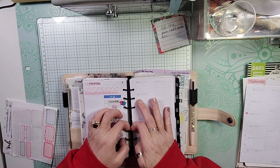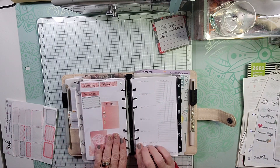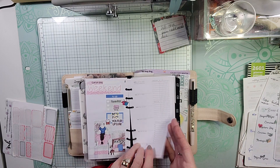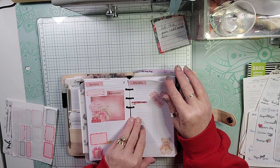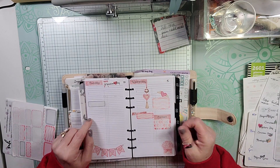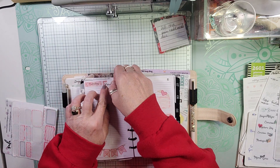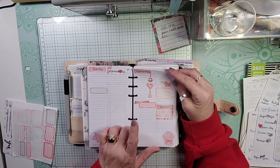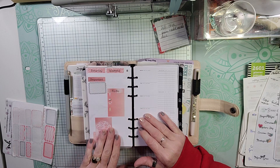This page I just use as notes for the week. We have Sunday and Monday, and then Tuesday is Valentine's Day — there, that's better. Then we have Wednesday, Thursday, Friday, and Saturday.